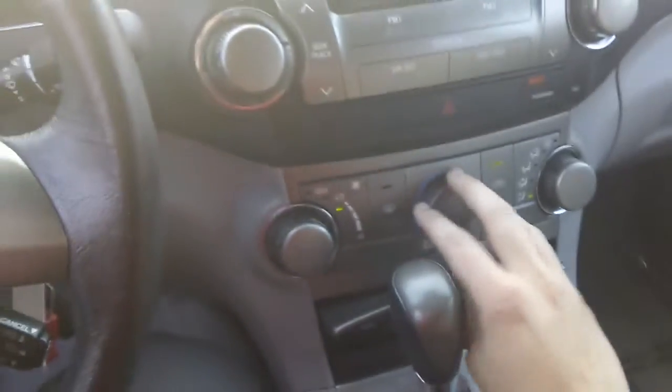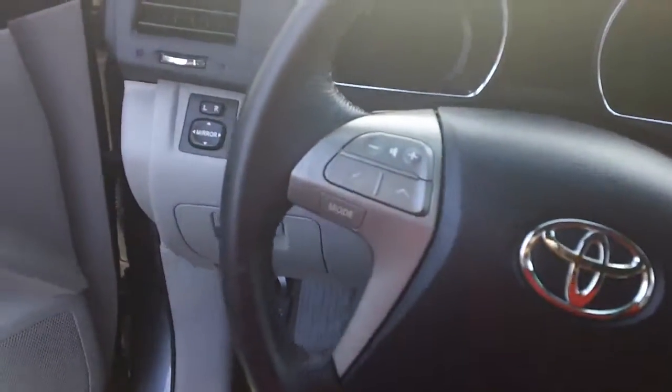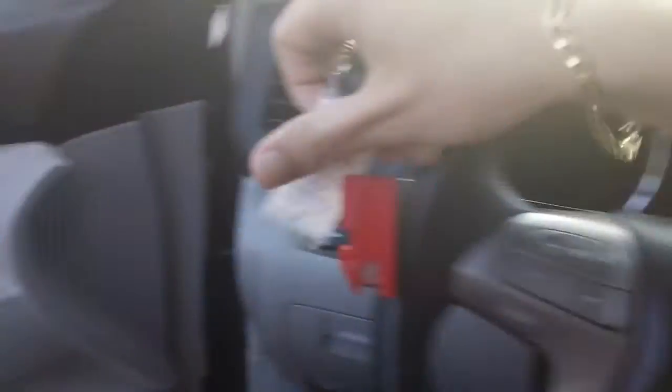Your AC controls are right here, very convenient. And your steering wheel column controls as well.